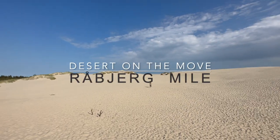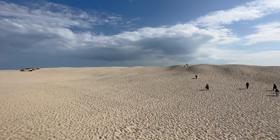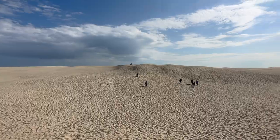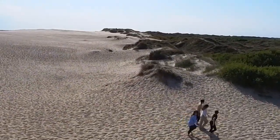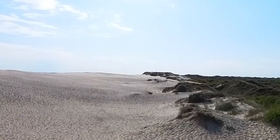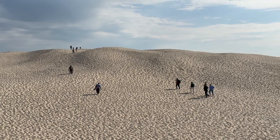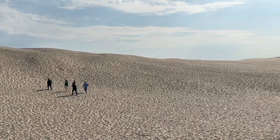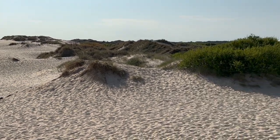Råbjerg Mile is a spectacular sand dune located about 10 kilometers south of Skagen. As the largest migrating dune in northern Europe, it covers an area of around two square kilometers, rising up to 40 meters in height, and moves and reshapes itself over time. Visitors can explore the dune, climb its sandy slopes, and enjoy panoramic views of the surrounding countryside.